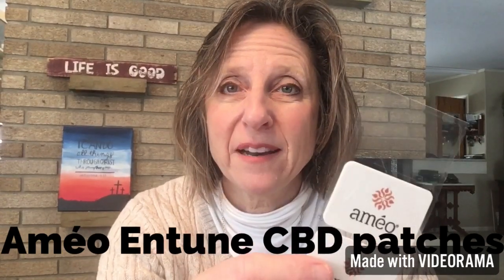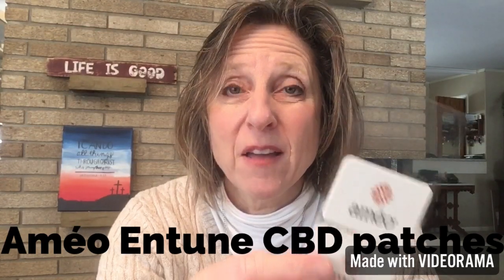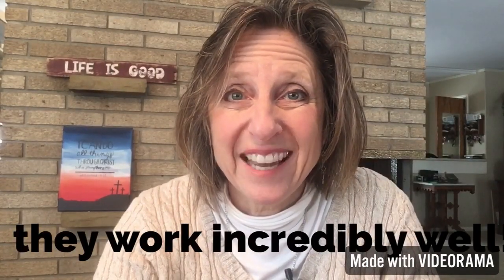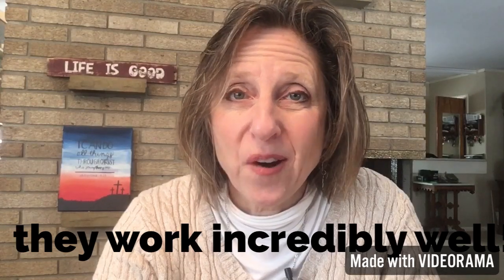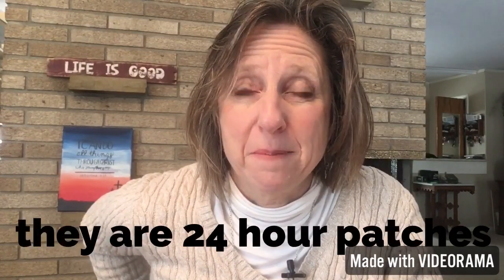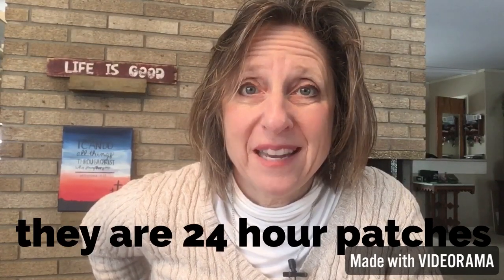These patches have been in our family for about 10 months since Zizia came out with them. The very first thing I used them for was back pain. It was March and I had been shoveling — when you don't shovel regularly and then go out and shovel for half an hour to an hour, it can hurt your back. I put the patch on my lower right back and within about 15 to 30 minutes the pain was relieved. I was amazed.